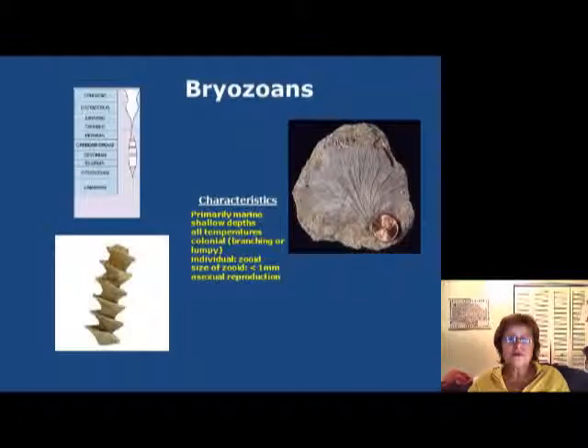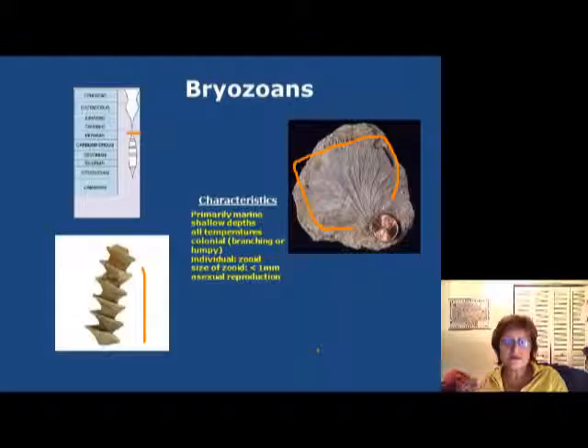These are the bryozoans. Bryozoans have been living since the Ordovician and almost completely died out in the Permian, but they are still around today. They are primarily marine, very shallow-water animals occurring at any temperature. They live colonially — they look like lace up close — but can also live individually. The individual zooids are tiny, less than one millimeter, just like the polyps in corals. They reproduce asexually.